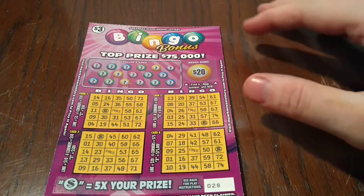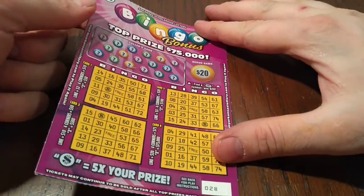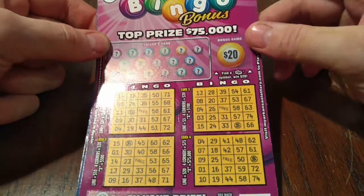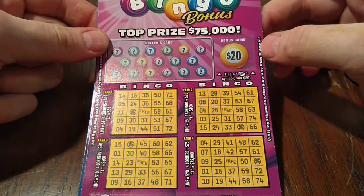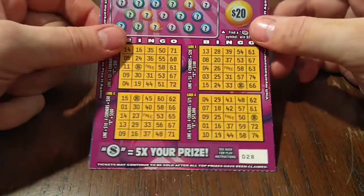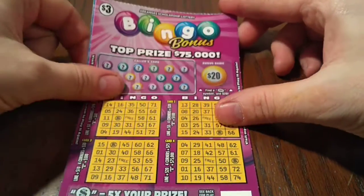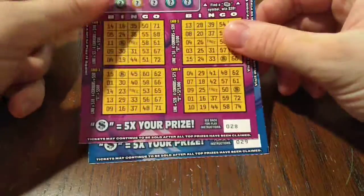Hey YouTube, this is Justin Scratch, and we're back with you for our daily scratcher video. Yes, that's right, we do this every day. So if you're new to the channel, please hit that subscribe button and come back tomorrow and join us along for our search for big wins. Today we've got Bingo Bonus $3 tickets from the Arkansas Lottery — tickets 28 and 29.